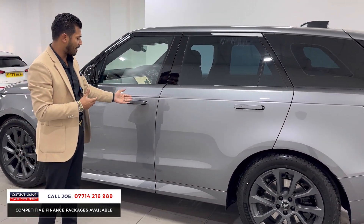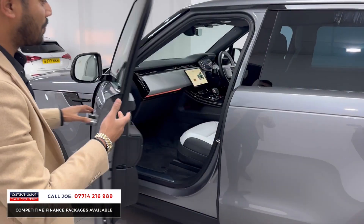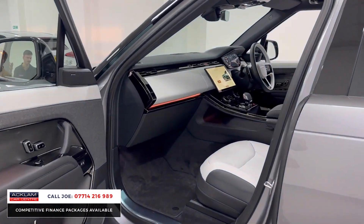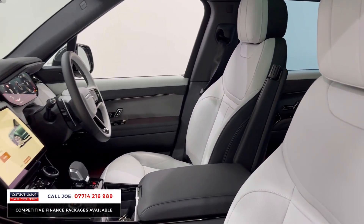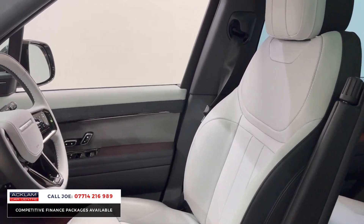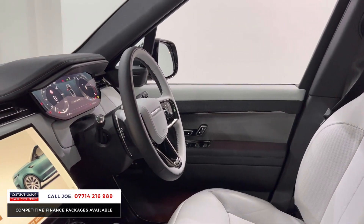The new Range Rover Sports also have the flush deployable door handle. As I open the interior, you'll see that straight away — that beautiful light cloud and ebony interior. It is really, really that nice, as nice as it looks on this video. You've also got the two-tone leather steering wheel.